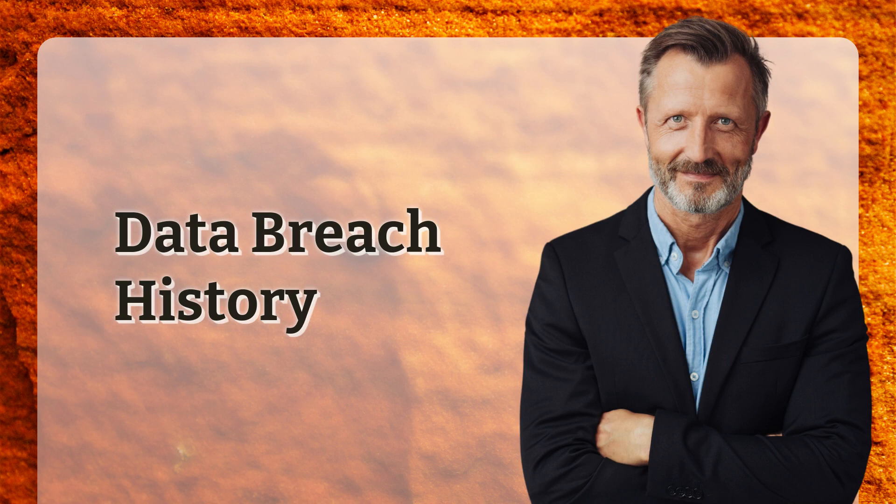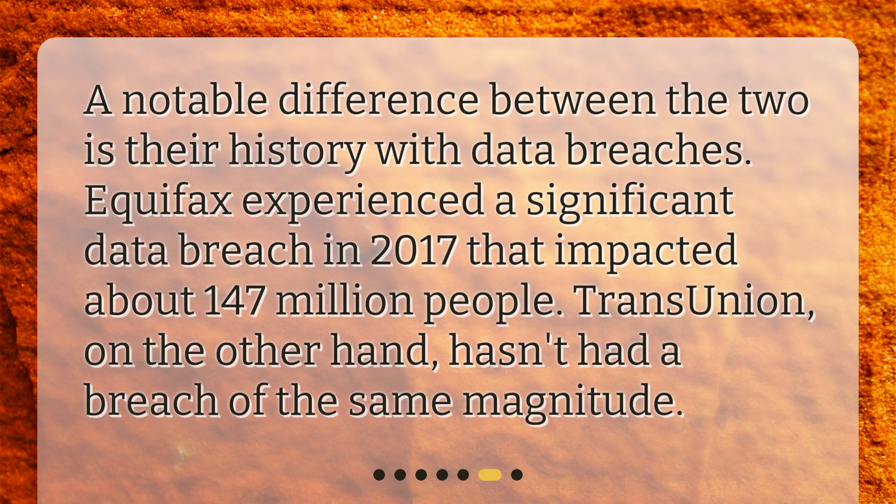A notable difference between the two is their history with data breaches. Equifax experienced a significant data breach in 2017 that impacted about 147 million people. TransUnion, on the other hand, hasn't had a breach of the same magnitude.